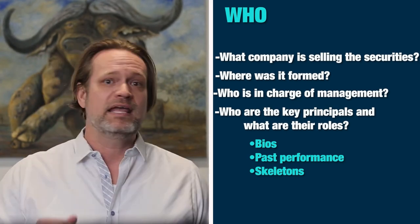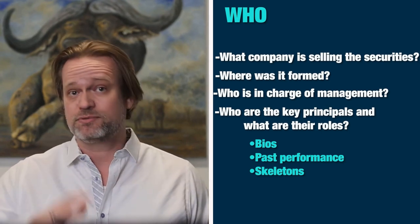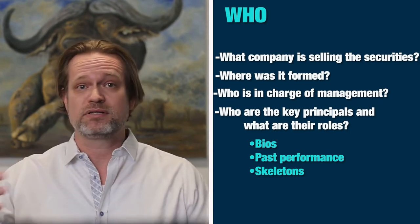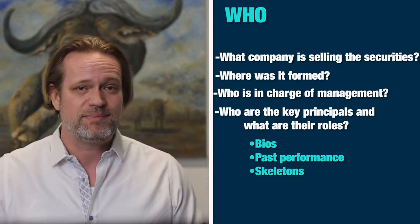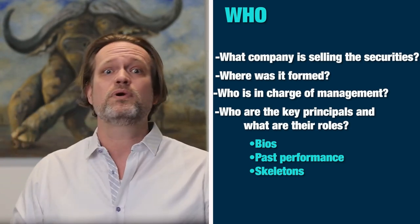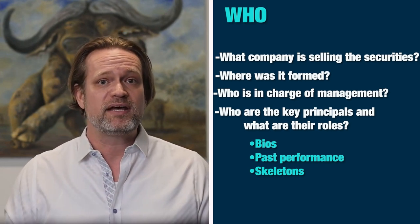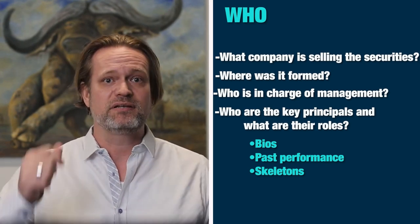In terms of skeletons, if you've had regulatory issues, bankruptcies, criminal issues, felonies, or misdemeanors like perjury or stealing, they are required to be disclosed because it's really material information for investors — and failure to include that can be a securities violation in and of itself.